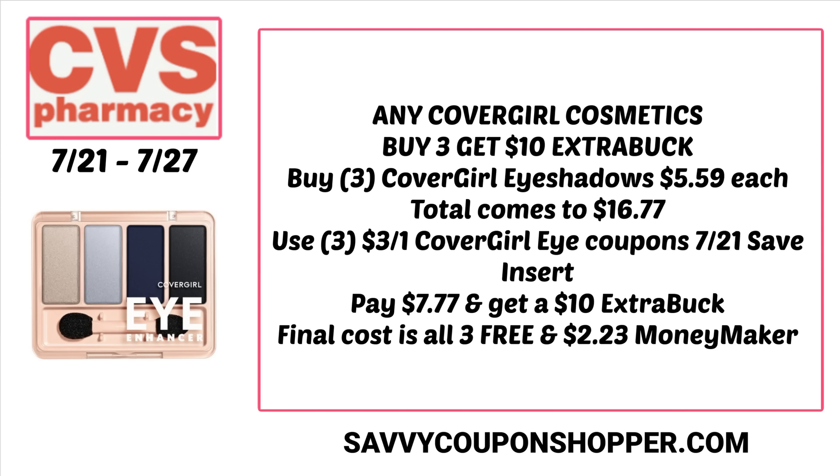That makes them free and a $2.23 moneymaker. If you don't get the insert coupons and there's no printable coupon that scans, this might not be the best deal — but if you are grabbing inserts, it's a definite must-do deal because it is a moneymaker.